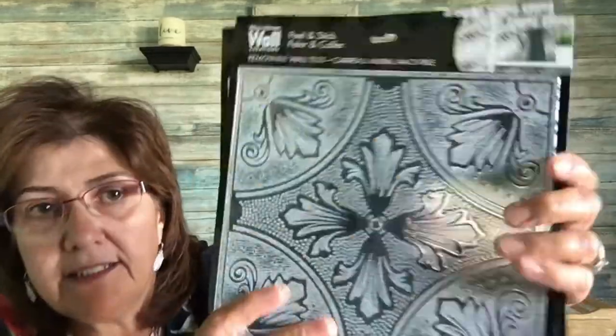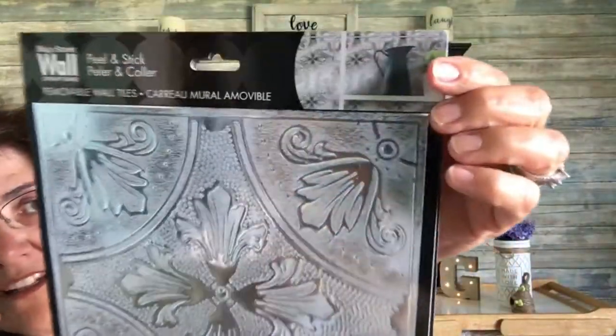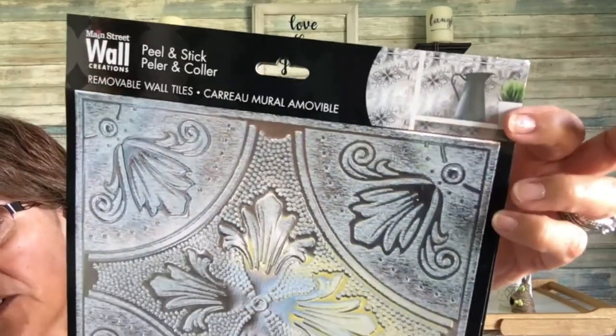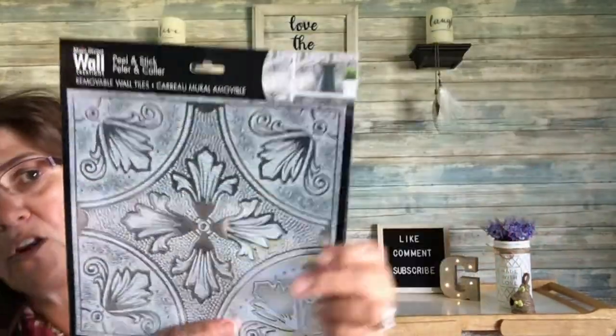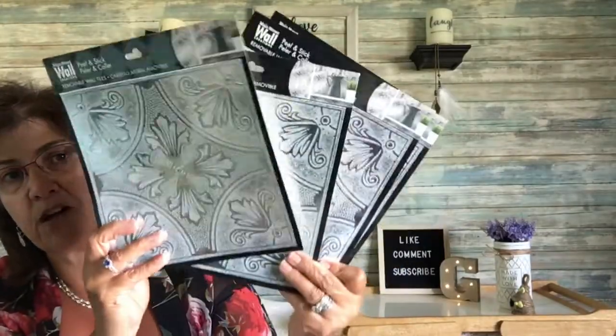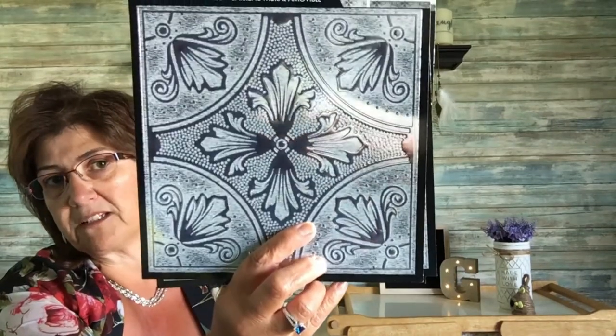I also came across these peel-and-stick removable wall tiles. Look how nice that looks — like on a counter as a backsplash, it's beautiful. I only picked up four and I'm thinking about some kind of craft with these. They're eight inches by eight inches — they had other designs but this is the only one I picked up.